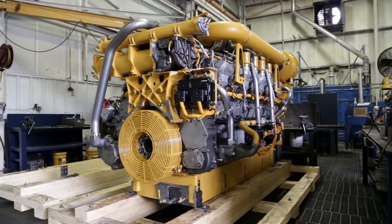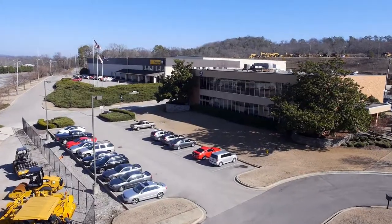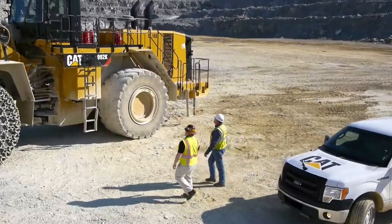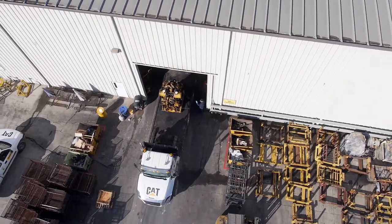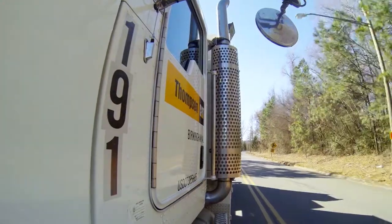Engines are then painted and packaged for delivery. At Thompson Tractor, we strive to be the best dealership possible. We understand your business and that downtime can cost you money. Our TRA program allows for components to be dropped off at your local Thompson dealer and shipped overnight to the CRC at no additional cost to you.